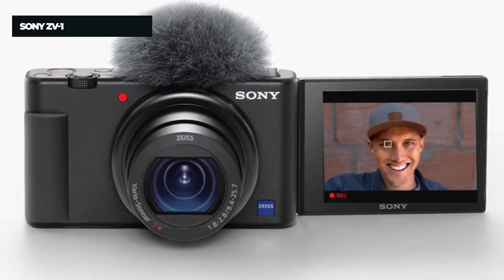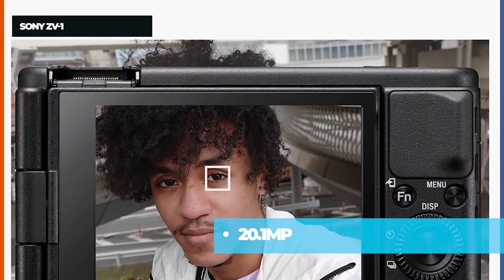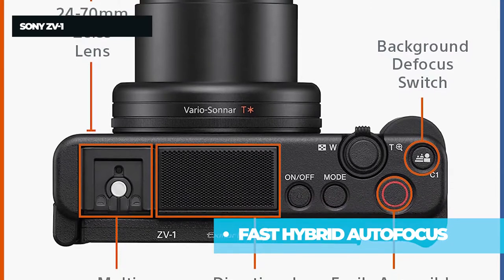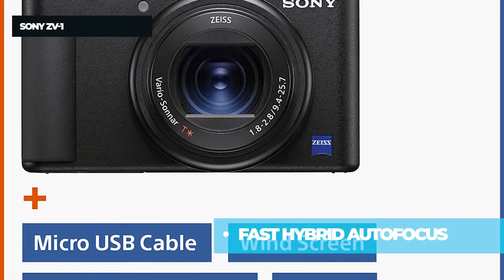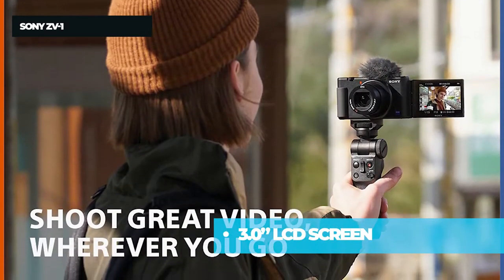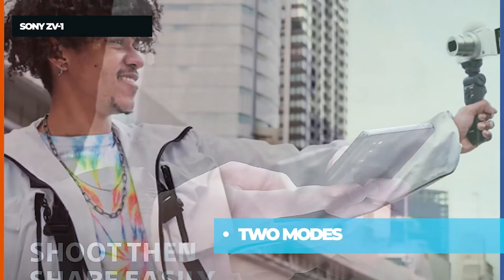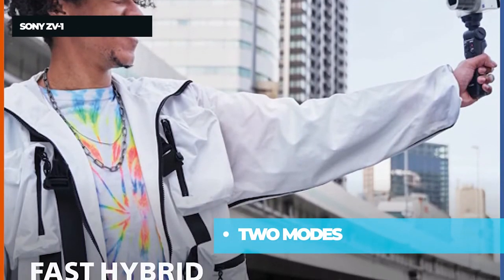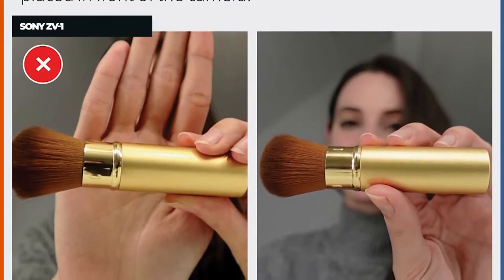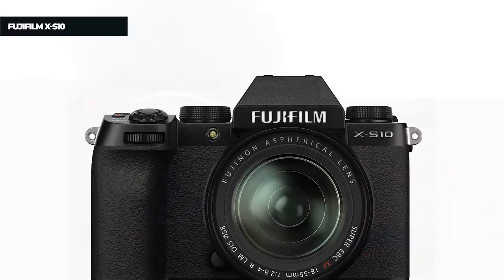The fifth product on the list is the Sony ZV1. It features a 20.1MP stacked back-illuminated one-inch Exmor RS CMOS sensor with a large aperture 24-70mm f/1.8-2.8 Zeiss Vario-Sonnar T lens, fast hybrid autofocus, and real-time eye autofocus and tracking. The side flip-out 3.0-inch LCD screen tilts up and down for easy selfie shots. It also offers a bokeh product showcase setting, face-tracking auto exposure, a forward directional onboard mic with detachable windscreen, and a 3.5mm mic jack with MI shoe for more audio possibilities.